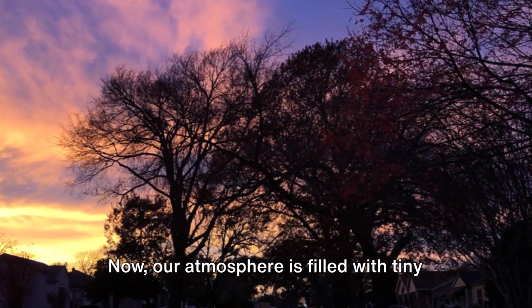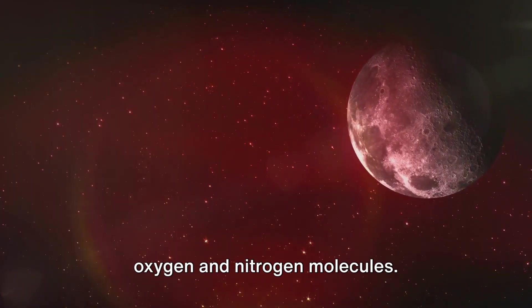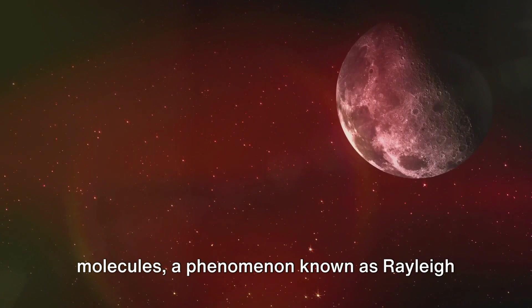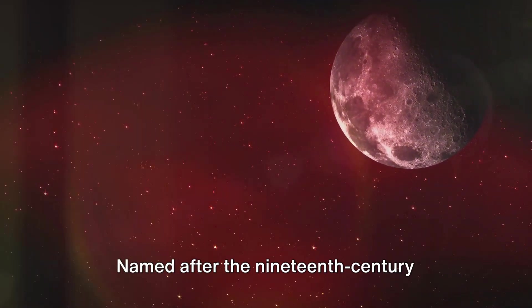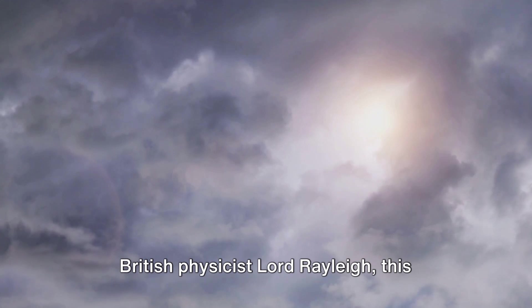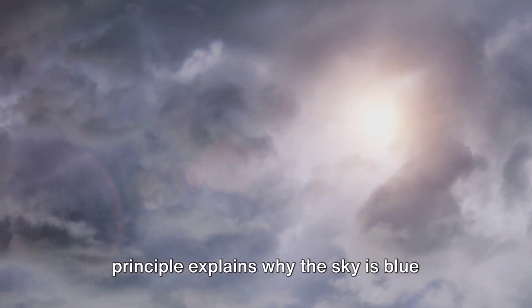Now, our atmosphere is filled with tiny oxygen and nitrogen molecules. As the sunlight interacts with these molecules, a phenomenon known as Rayleigh scattering occurs — named after the 19th century British physicist Lord Rayleigh. This principle explains why the sky is blue during the day and red during sunsets and sunrises.